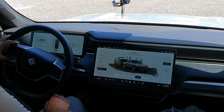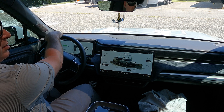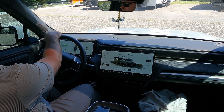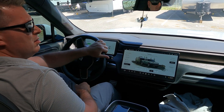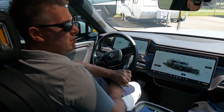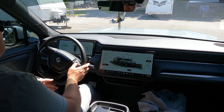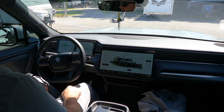We can switch to a low ride height but we can only do that in park. So we're just going to pull out here and it feels pretty good. I'm going to adjust my mirrors in a minute and we're going to be on the road.